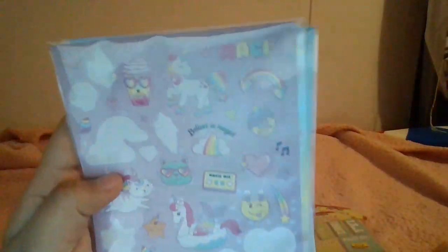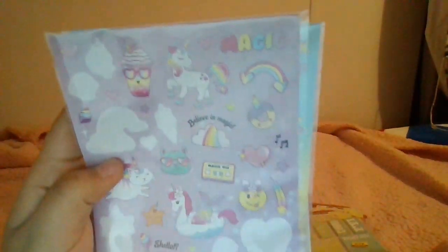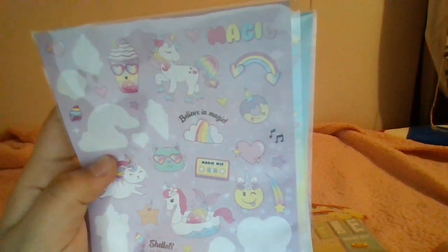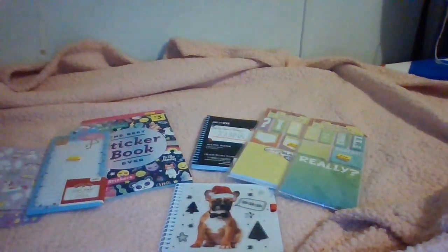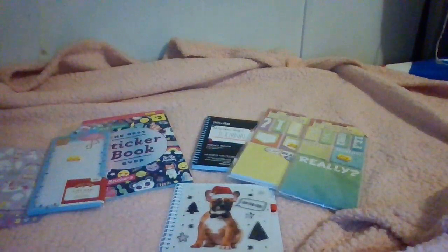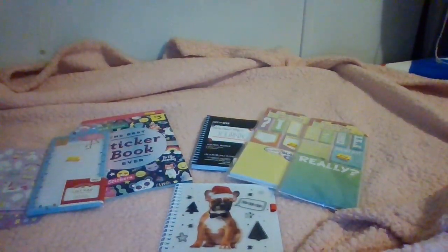Lastly, we have this one — it's very cute with a little frappe and magic unicorns design. So that's basically it everyone! Thank you for watching and have an awesome day. Remember to like and subscribe — goodbye!